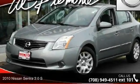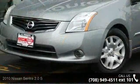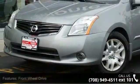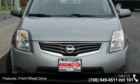Check out this 2010 Nissan Sentra. If you are looking for an automobile with great features, look no further. This vehicle comes with a reliable 4-cylinder engine connected to a smooth shifting automatic transmission.